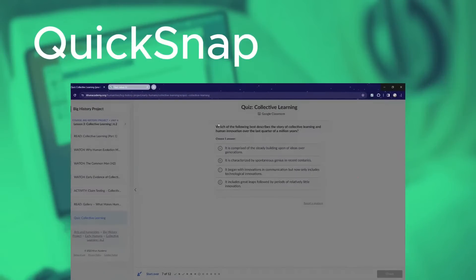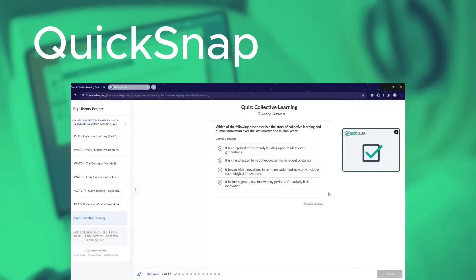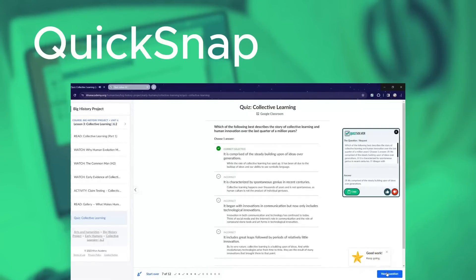Discover the power of QuickSnap. With just a click, capture any quiz question. Our AI analyzes and provides precise answers in moments, making study sessions more effective and less stressful.